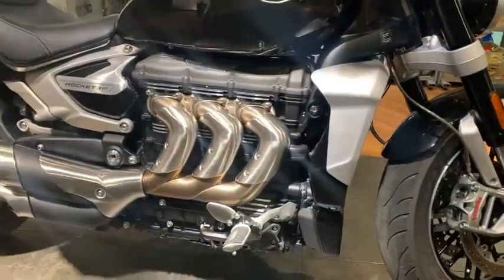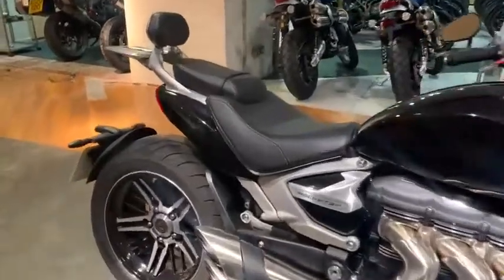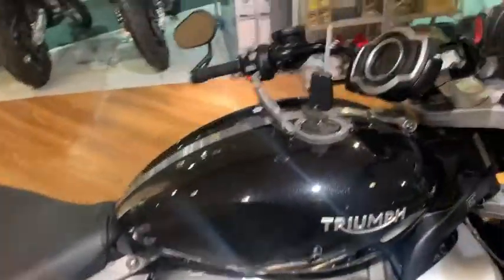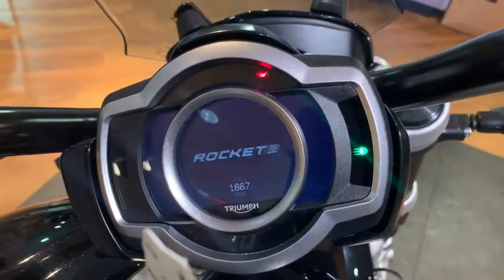And the forward foot controls. It's a very sleek design. The pillion foot pegs are located here, and the bike sounds absolutely fantastic. 1,887 miles on the clock.